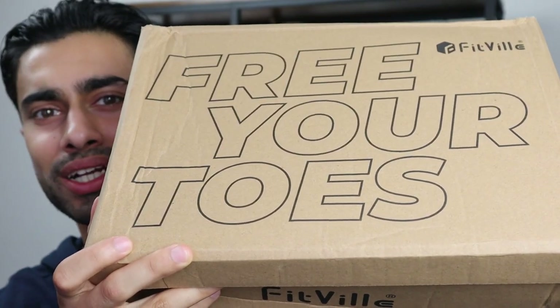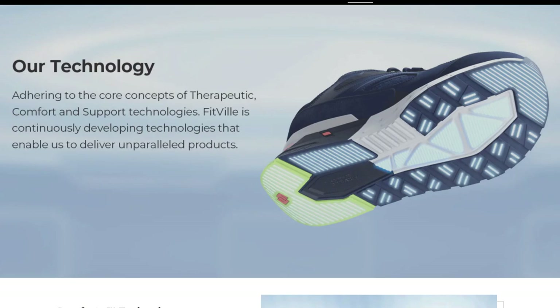First things first, on the package itself it says 'free your toes,' and there's a reason for that. Because on the website it says their technology adheres to the core concepts of therapeutic comfort and support. Fit File is continuously developing technologies that enable them to deliver unparalleled products, and they provide something they call Comfort Plus technology.